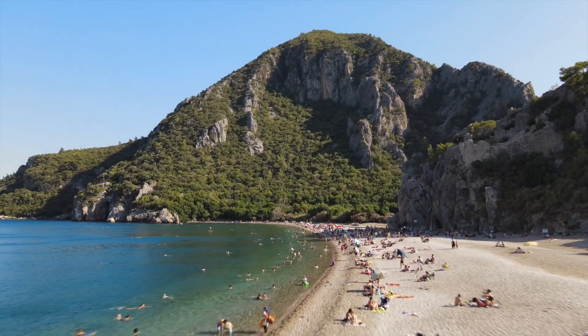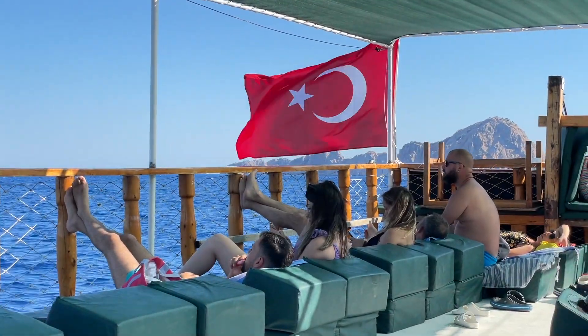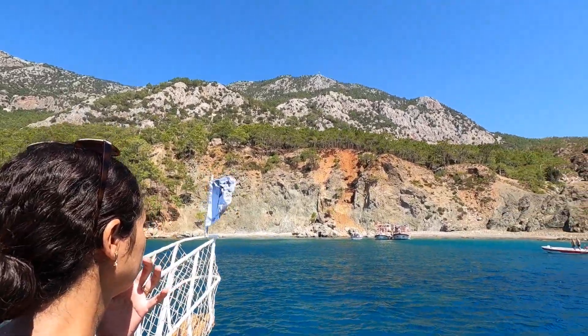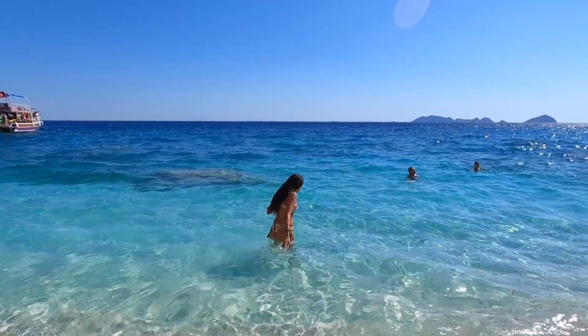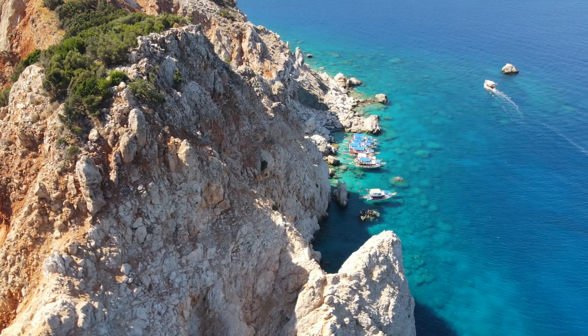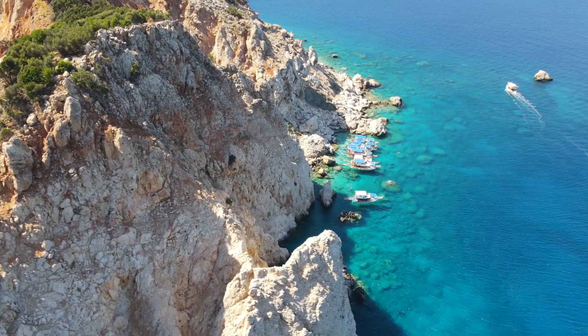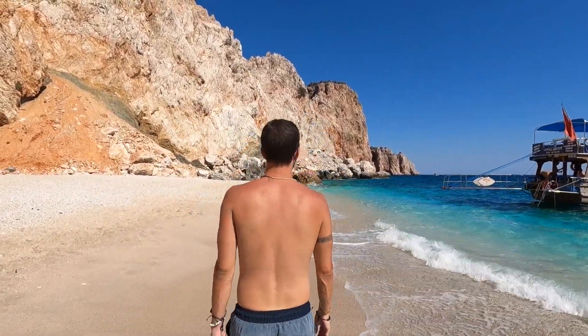Hello everyone, once again here from Turkey. In this video we're going on a bit of a road trip. The last video was in Kaş, a beautiful beach town, and we just rented a car from there.